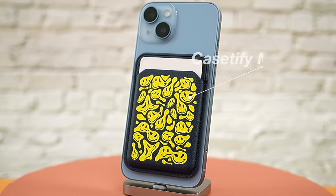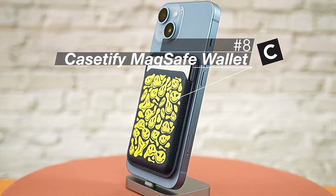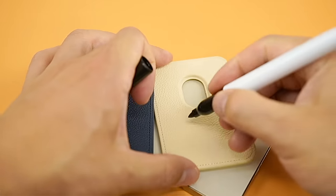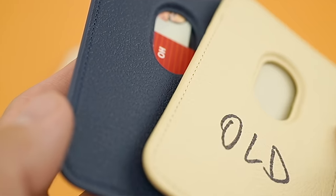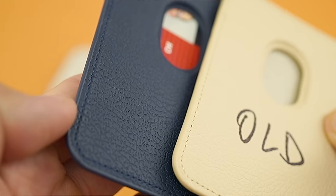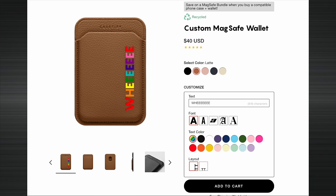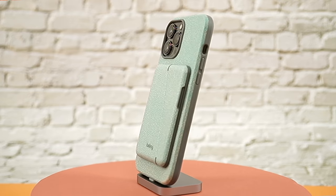Number eight goes to the Casetify Leather MagSafe wallet, and it's the best card-only holder-style wallet in this video. It's been updated since the first time I reviewed it, as Casetify has added extra magnets and an anti-slip finish on the back to improve the connection between the device and the wallet. This MagSafe wallet can only carry three cards, but like all Casetify products, it allows you to do a custom monogram on it.